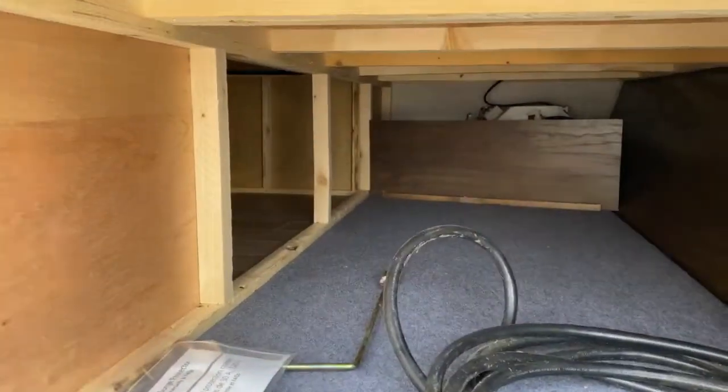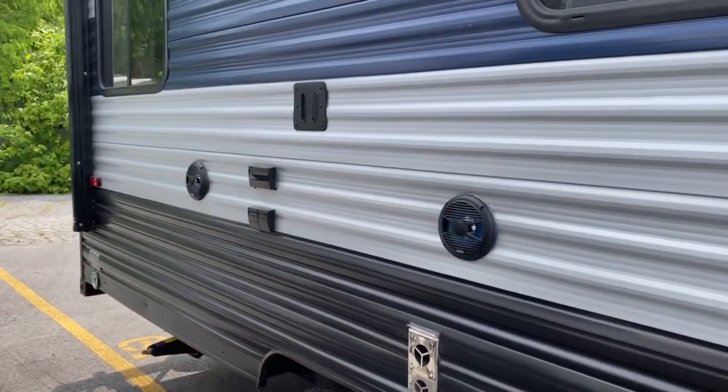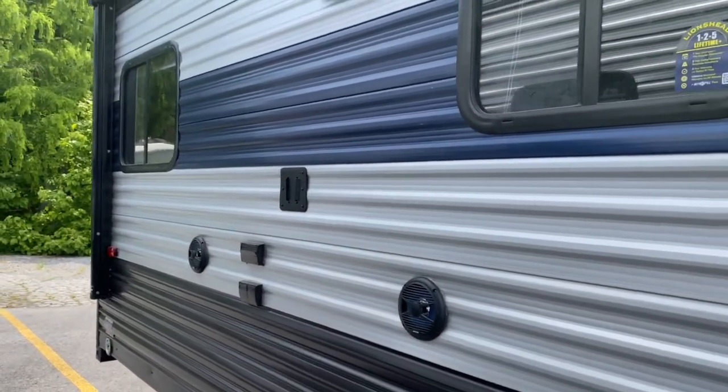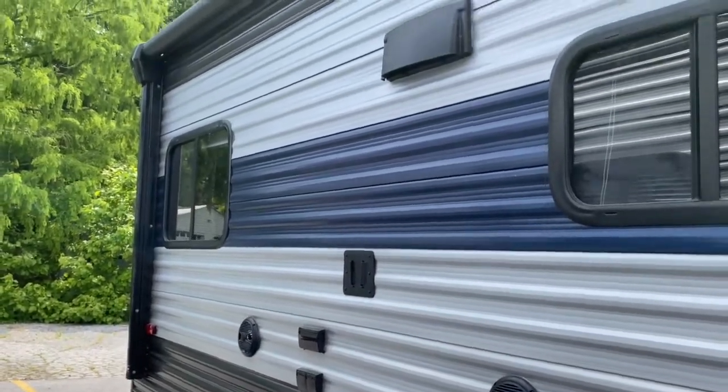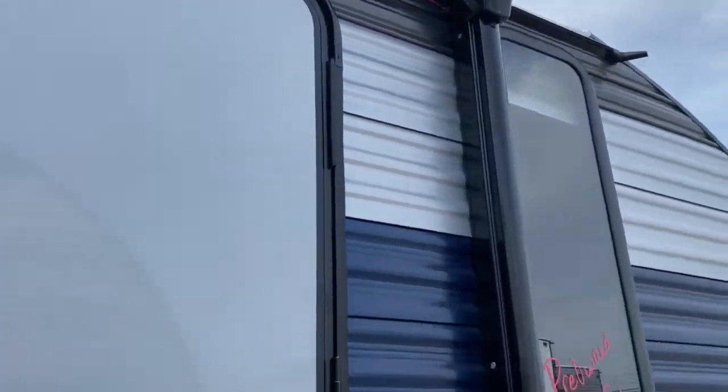As you can see, it does have a large storage space up front. You do have outdoor entertainment that includes two outdoor speakers, cable and satellite hookups, and an outlet TV mount. That TV mount does match the one inside, and up top you do have a large lighted and power awning that extends nearly the entire length of the unit.